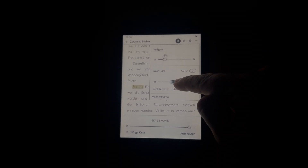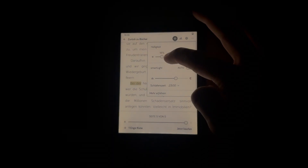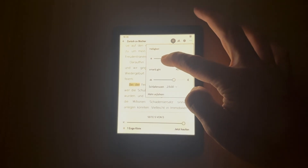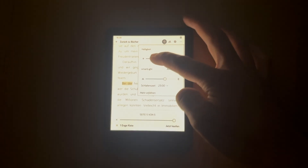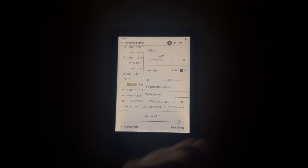Now I want to show you how it looks when you use the manual options in the darkness. You've seen the warm light, and here at the top you can also change the brightness — that's totally up to you — or you can use the automatic smart light option which is available here.